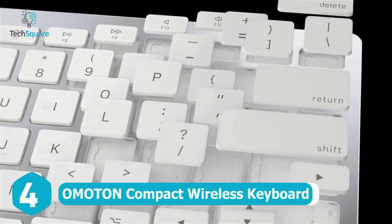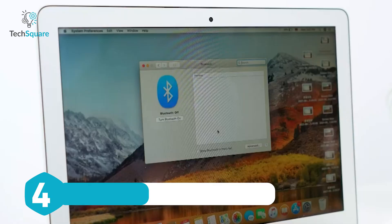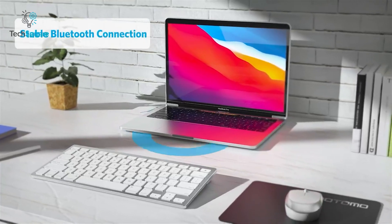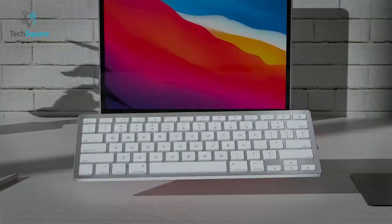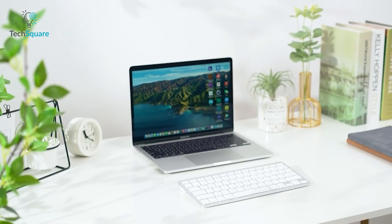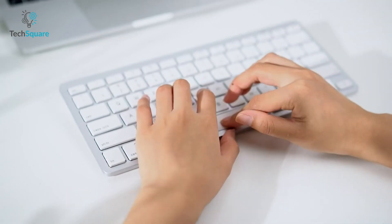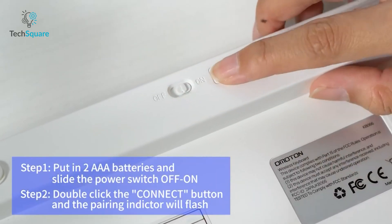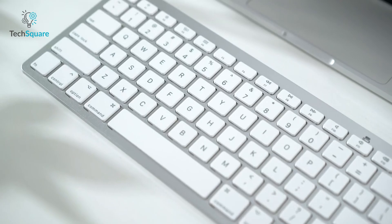The OMOTON Compact Wireless Keyboard comes with compatibility for basically the entirety of the Apple ecosystem. What makes this keyboard stand out among all the others is a solid Bluetooth connection that has a range of up to 33 feet or 10 meters. The keyboard comes with a very slim and refined design that makes it easy to carry and a valuable addition to your iPad. The keyboard has an ergonomically-friendly scissor switch design that helps to reduce fatigue, making the entire typing experience a lot smoother and more comfortable. While requiring only two AAA batteries, the keyboard is environmentally friendly and comes with an auto-sleep mode to save battery usage.